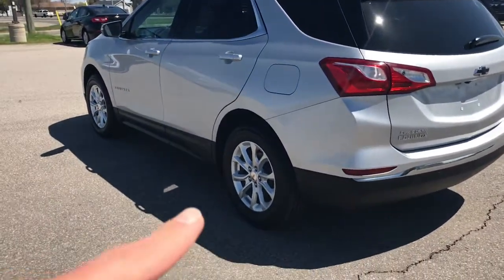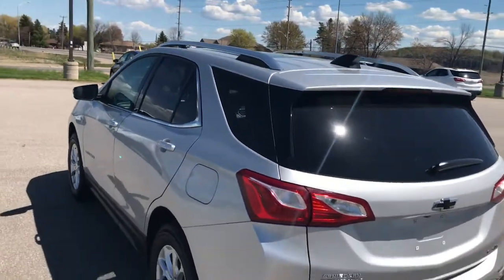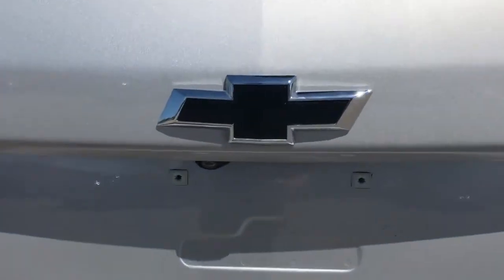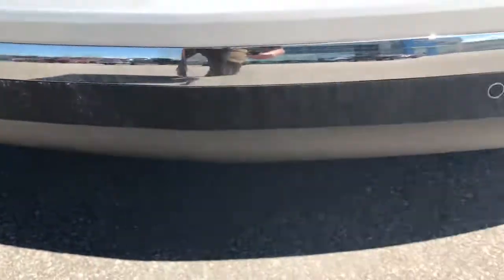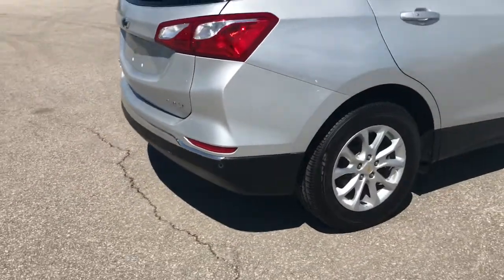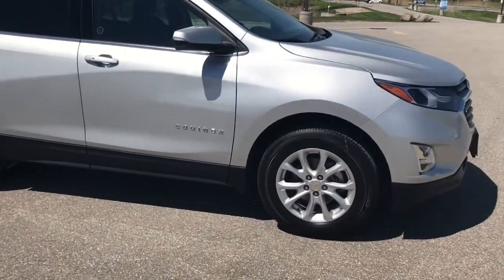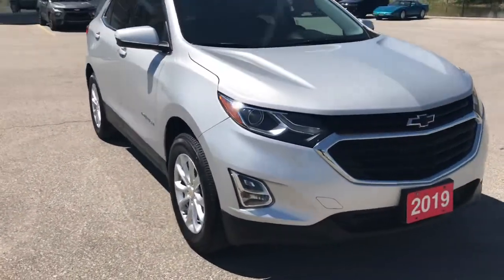A couple things I'll point out: we do have our alloy wheels, chrome roof rails, and tinted back window and back passenger windows. Come on back here — we have a blacked Chevy bow tie, which is a nice touch. Down here we can see that we have our parking sensors embedded, so that's a really nice safety feature built into this LT. This is a quicksilver metallic color and there are no dents or dings from what I can see. It is a 2019, so it's relatively new, but we're at around that 65,000 kilometer mark.